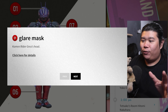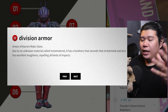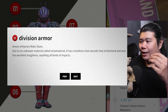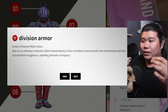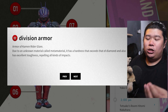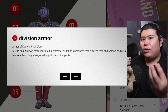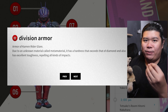We are going to take a closer look later. Moving on to the Division Armor — this is the armor of Kamen Rider Glare, made of an unknown material called Meta Material. It has a hardness that exceeds that of diamond and also has excellent toughness, repelling all kinds of impacts. This is really interesting because they are introducing a new material, a kind of meta material, which could actually be their way of hinting at how technologically advanced the DGP actually is.